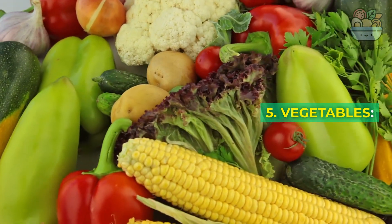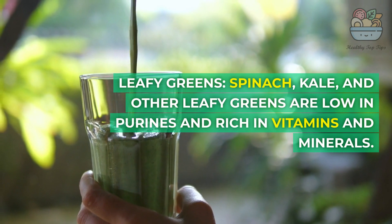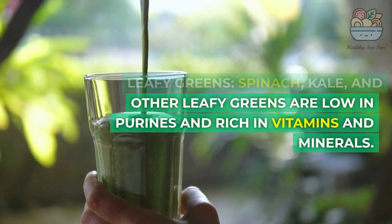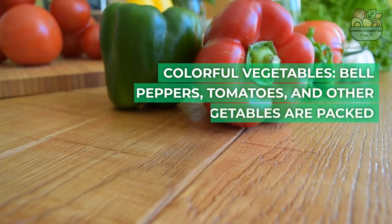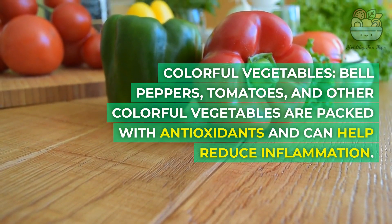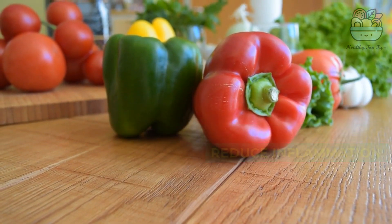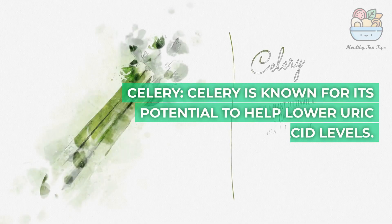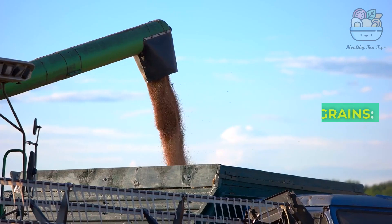5. Vegetables: Leafy greens such as spinach and kale are low in purines and rich in vitamins and minerals. Colorful vegetables like bell peppers and tomatoes are packed with antioxidants and can help reduce inflammation. Celery is known for its potential to help lower uric acid levels.